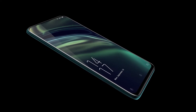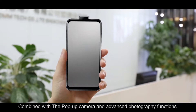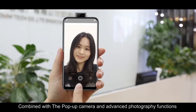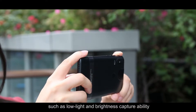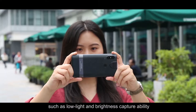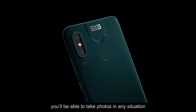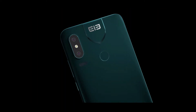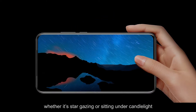Combined with the pop-up camera and advanced photography functions such as low light and brightness capture ability, you'll be able to take photos in any situation, whether it's stargazing or sitting under candlelight.